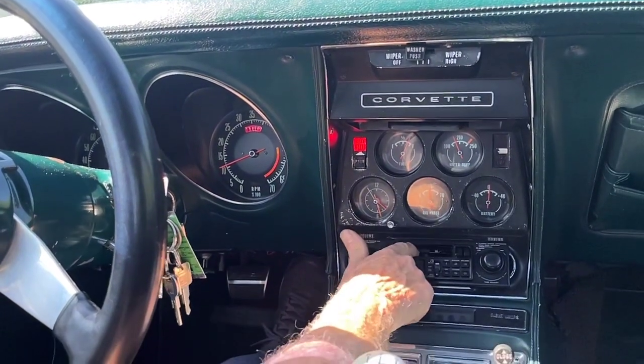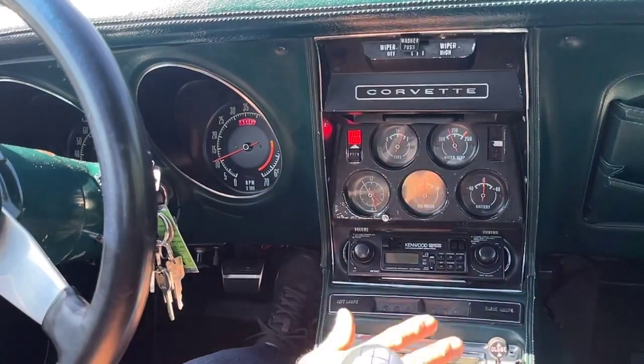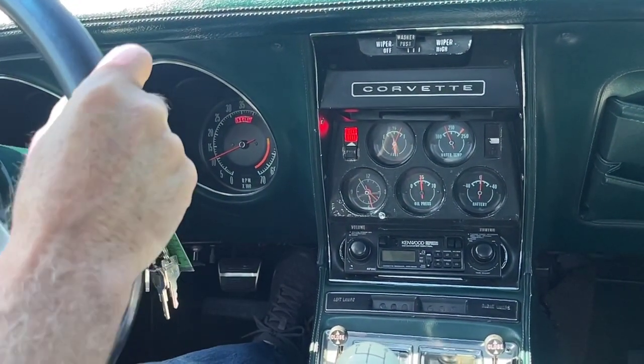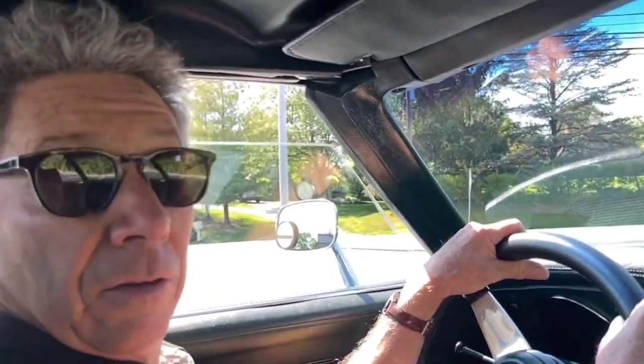It is an older AM-FM cassette deck stereo, and then of course all the heating controls. Everything is working on the car. We did have it serviced and inspected by Lee Jackson, who's located in Landisville, and his whole career has been working on Corvettes. He is our local Corvette authority. He gave the car a nice two thumbs up, said it's a very nice, solid, original car.